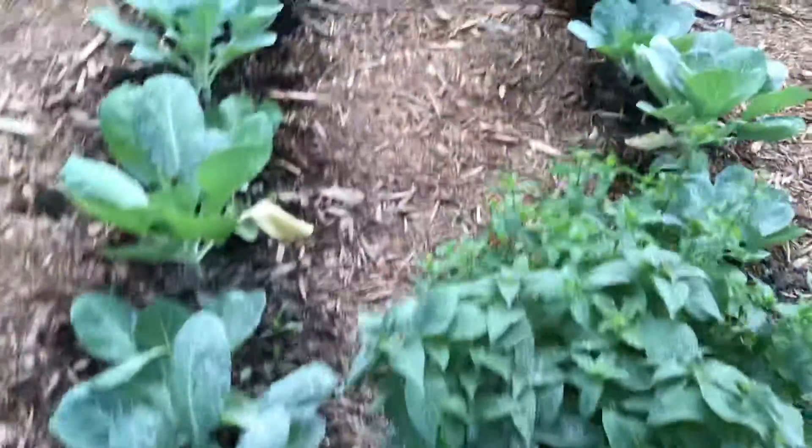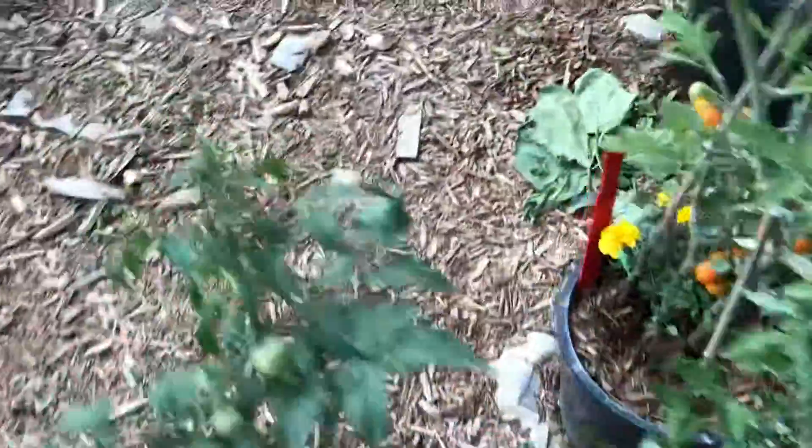Collard greens. Basil. Small tomatoes — some of them turned orange already.